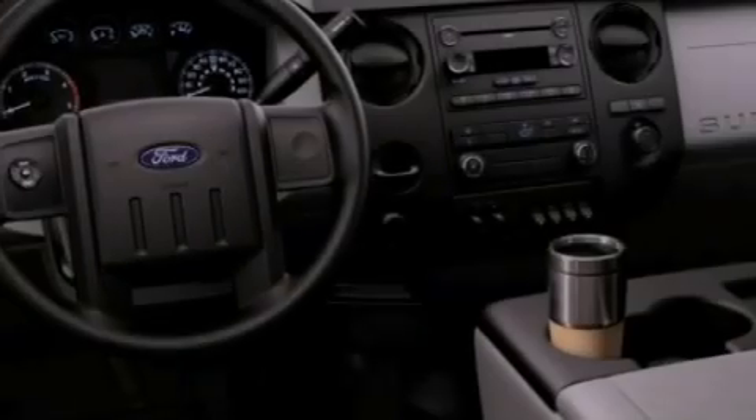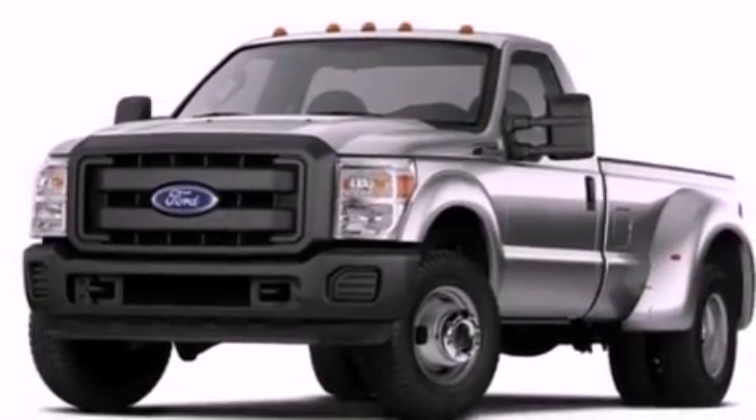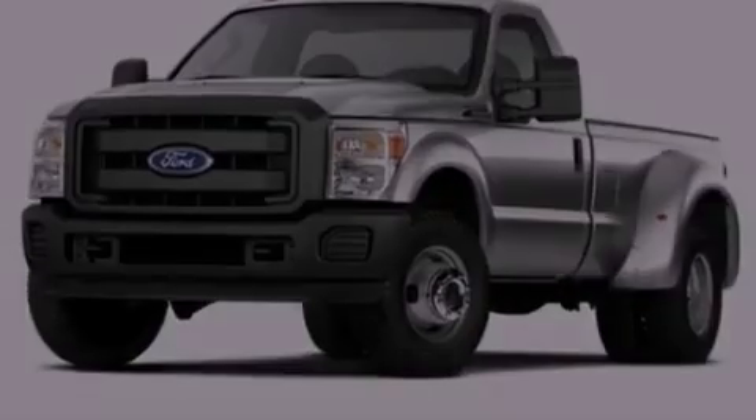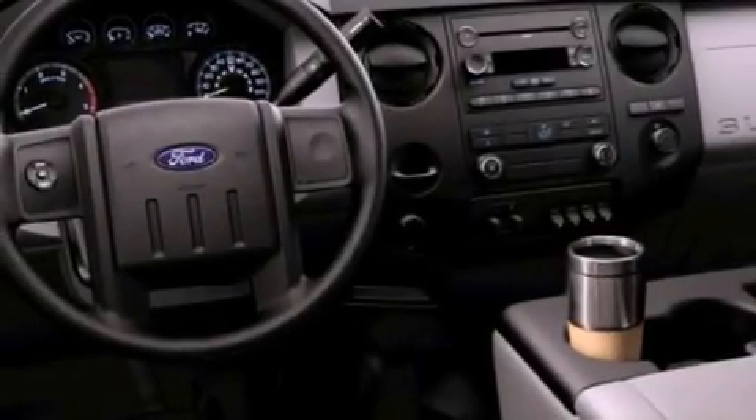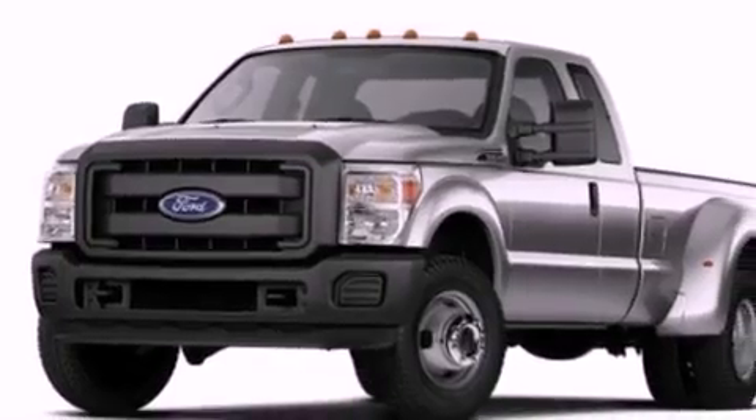Features include front and rear reading lights, a trailer hitch receiver, 17-inch wheels, an engine immobilizer theft deterrent system, a traction control system, an anti-lock braking system, side curtain airbags, door reinforcement beams, and power steering.